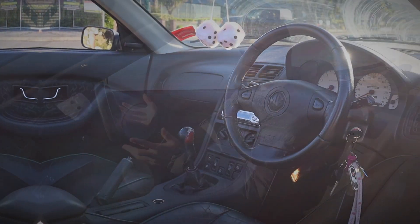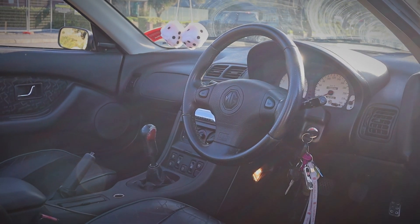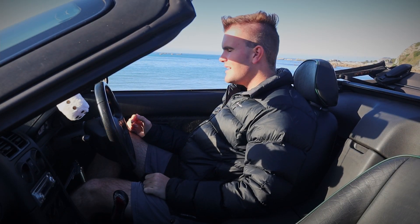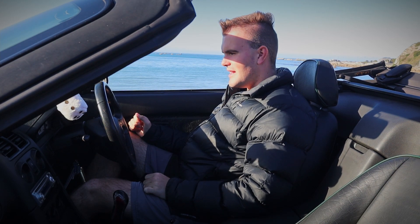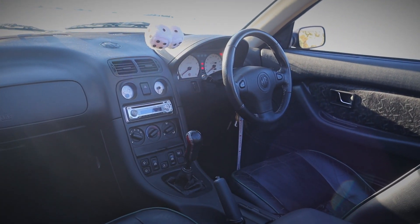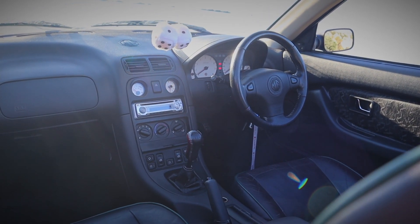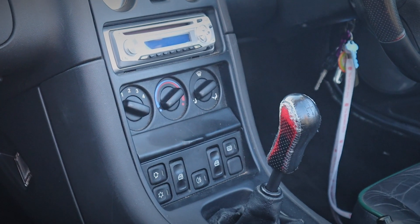The interior of the MGF is small to say the least. For those wondering, I'm about six feet tall and my friend who bought this car — that we're driving back to Wellington — is probably about six foot four and quite a bit bigger than me, and he just fits.